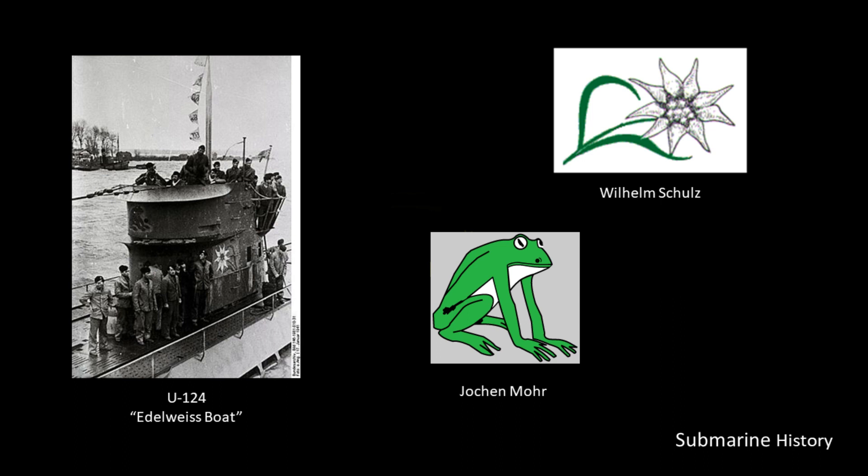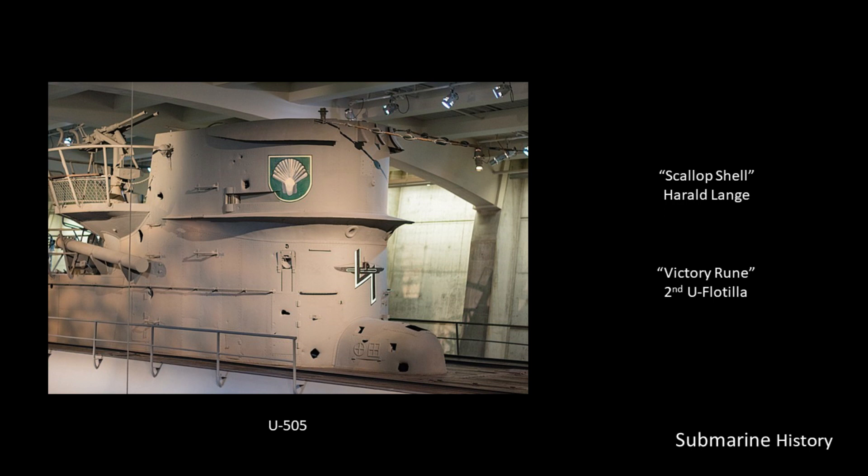Here's one example: the U-124, originally under the command of Schultz. The crew adopted the Edelweiss flower as their emblem — we'll talk about why they selected it another time. At the time they selected the Edelweiss, Mohr was the executive officer of the boat. Eventually Mohr assumed command of the U-124, and when he did he added his own personal emblem to the conning tower. If you look closely, you'll see the Edelweiss on the port side and the green frog on the front of the conning tower. By studying these pictures you can often identify which boat it is and who the captain was just by looking at the emblems.